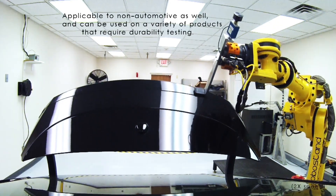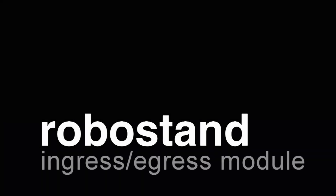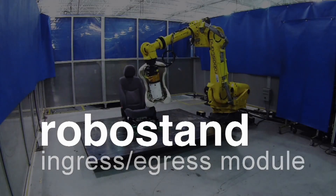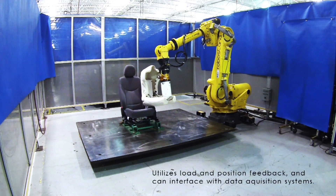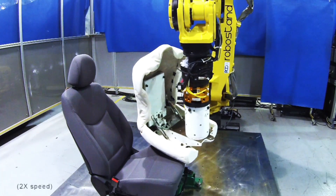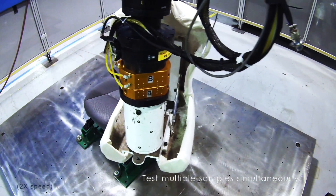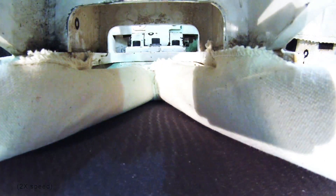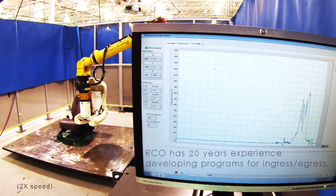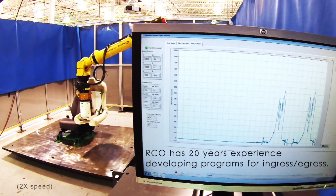Finally, the ingress-egress testing mimics a human entering and exiting a seat. It is meant to show the wear and tear of such a movement repeated thousands of times using the versatile FANUC R2000iB robot for testing. The RoboStand ingress-egress module can test multiple seats at one time, reducing setup and run time compared to traditional ingress-egress systems. RCO Technologies is a NI Alliance partner and solely uses National Instruments equipment in their products.